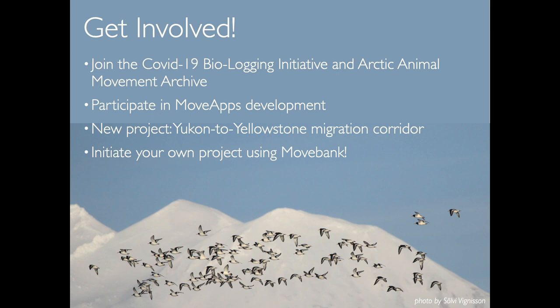Thank you for watching. Here are a few ways to get involved: we're looking for more people to join the COVID-19 Biologging Initiative and the Arctic Animal Movement Archive, and for people who want to participate in development of the new MoveApps platform. We also have a brand new NASA-funded project looking at animal movements within the Yukon to Yellowstone migration corridor. I hope I've shown how there are many ways to initiate and implement your own projects using MoveBank.